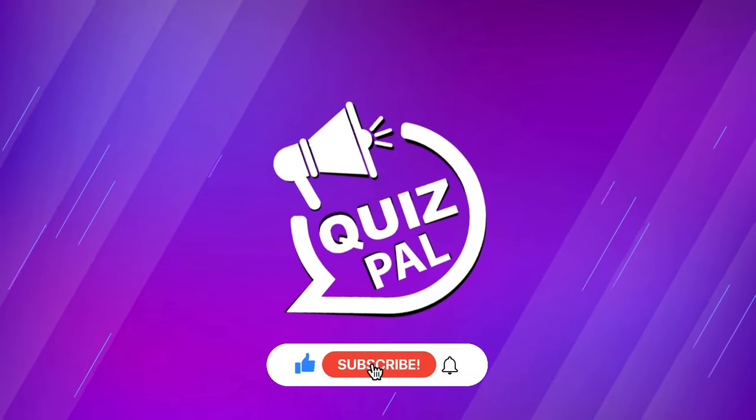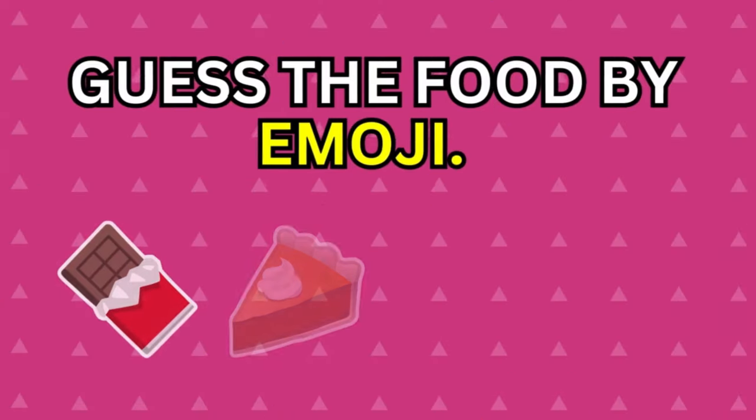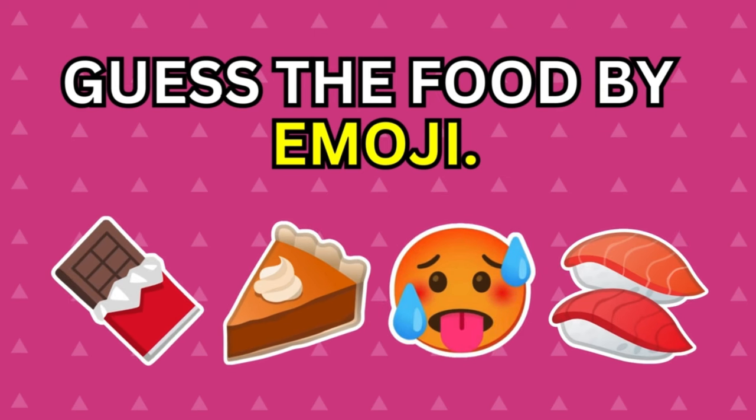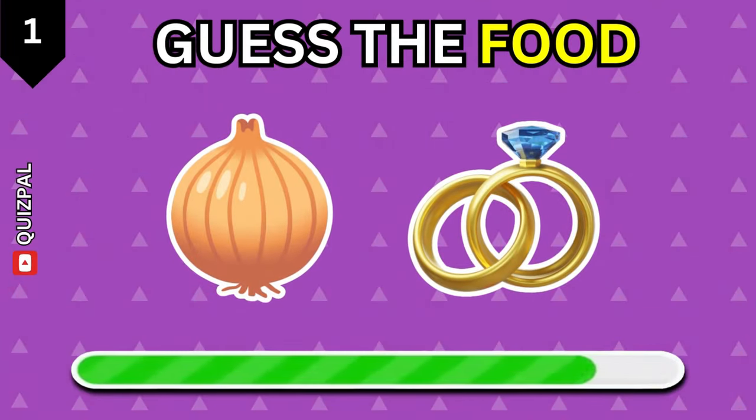Hello friends, welcome back to the Quiz Pal! Today we challenge you to guess the food by the emoji. Have fun — this one is easy!